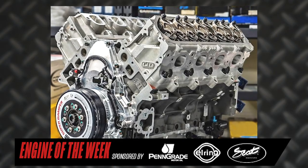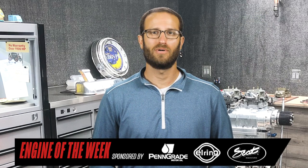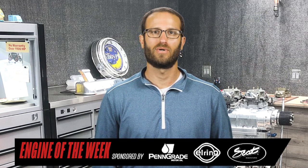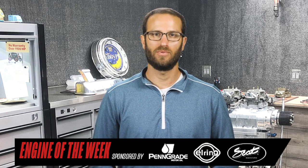The shop recently had one of its best customers return looking to get a twin-turbo LT engine built for his 2016 C7 Z06 Corvette. We'll give you the details in this episode of Engine of the Week.